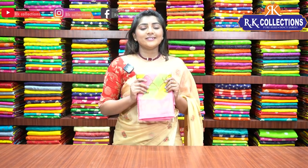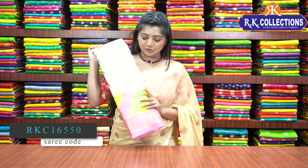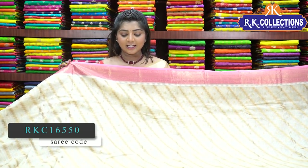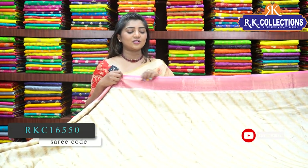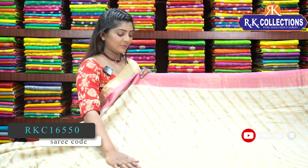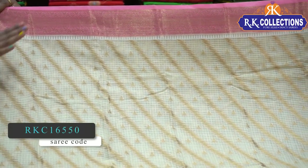In this episode, we have a special kota sari. This is a kota sari with a weaving variety. It has a cream color combination with a golden color cherry look. It also has a green, yellow, and pink color combination. This is a special kota sari.